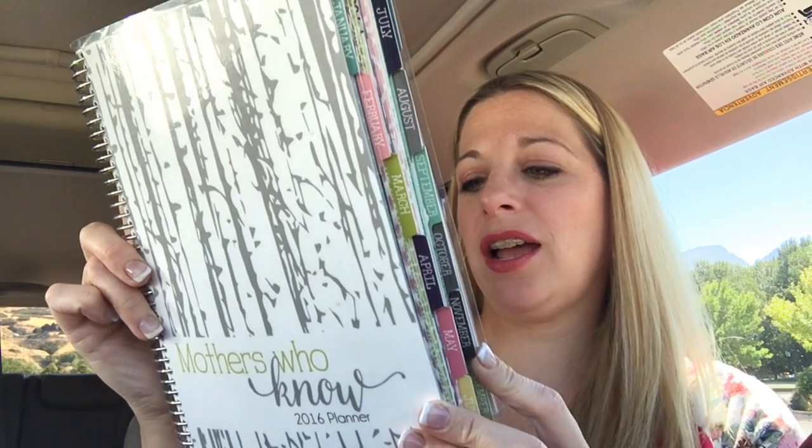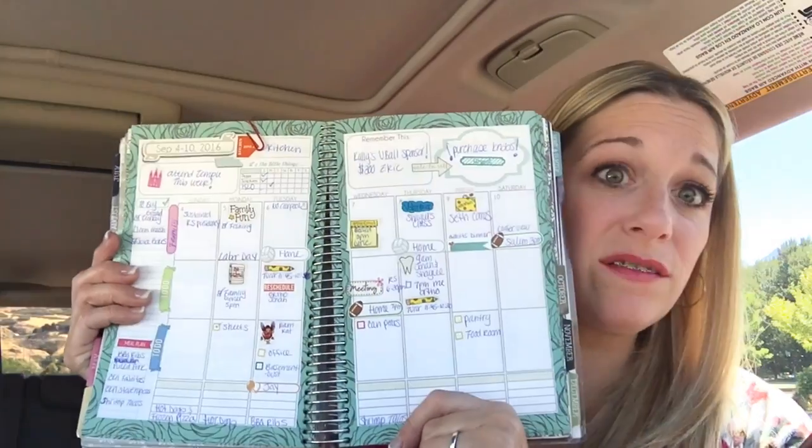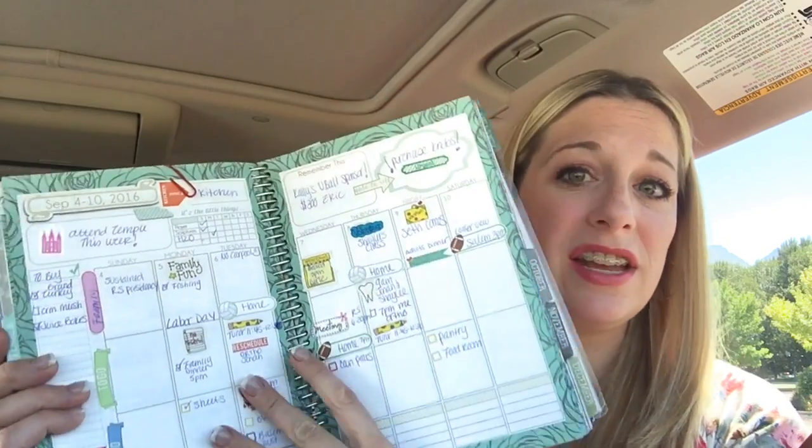Tip number three is I check my planner. This is my Mother's Who Know planner by The Leafy Tree Tops — I'll leave a link below. I'm in love with this planner and have a review if you'd like to see it. What I do is go through the monthly spread and then the weekly spread. I have stickers and I'll sometimes bring them in the car. I always check my schedule to see what I'm missing — like today I need to reschedule Jonah's ortho appointment.